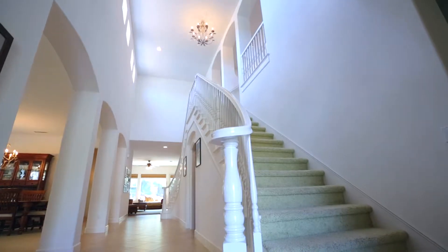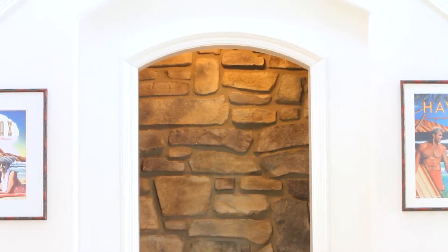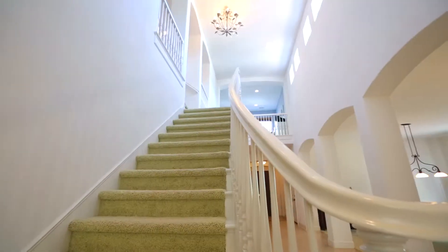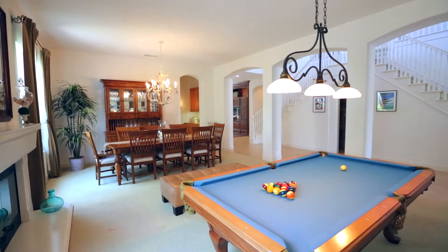Upon entering this luxurious estate, the eye is captivated by the dramatic and breathtaking features of this home. From the high ceilings, beautiful dual-sided stairway, and the ample natural light flooding into the home, there are numerous details that come together beautifully creating an ideal living space.